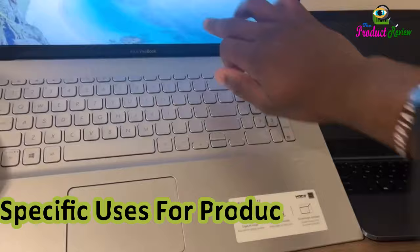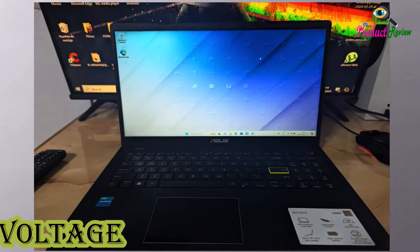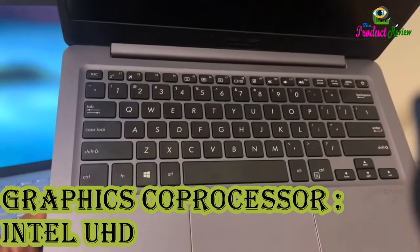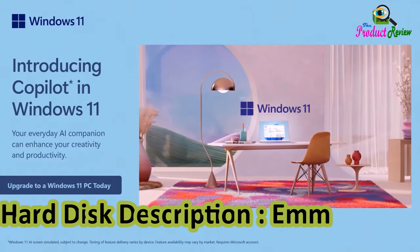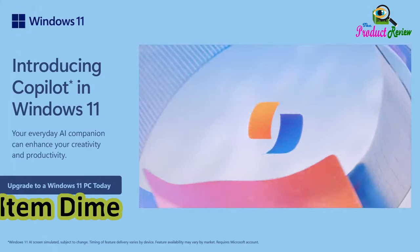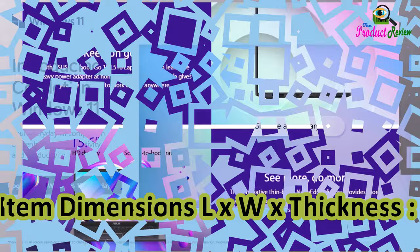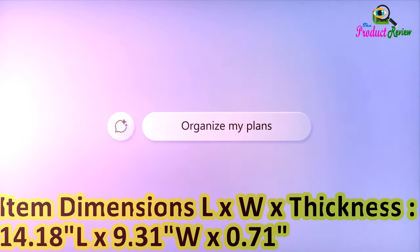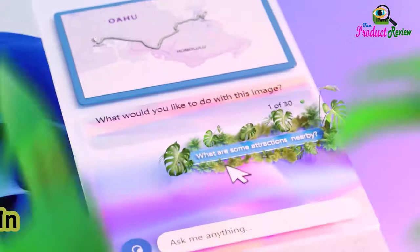Specific Uses for Product: Personal. Hard Disk Interface: USB. Voltage: 19V. Graphics Co-Processor: Intel UHD Graphics 600. Hard Disk Description: eMMC. Item Weight: 3.5 lb. Item Dimensions: 14.18L x 9.31W x 0.71TH inches. Lithium Battery Energy Content: 42Wh.